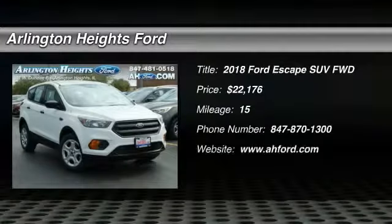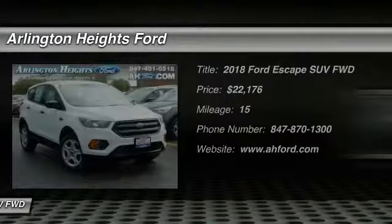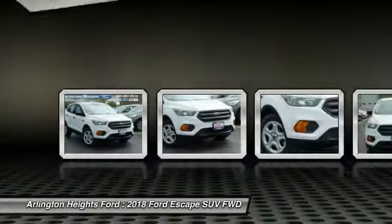Take a ride in the 2018 Escape. Gas engines flex, tow, sip, and go with Ford Escape — and it's priced below $25,000.